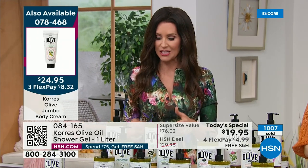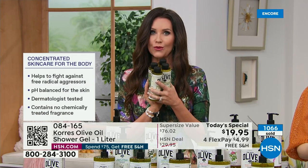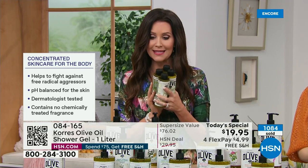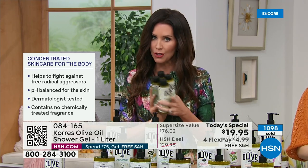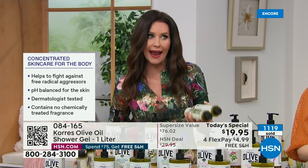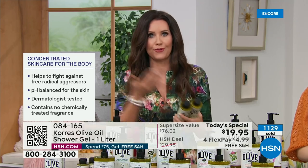$19.95 for $76 worth of incredible, luxurious, not just spa scents but real ingredients. When you see bergamot, that is real bergamot. You get levels and layers in each one of these scents. There's not a limit as to how many you can get. They will sit on your shelf for up to three years.